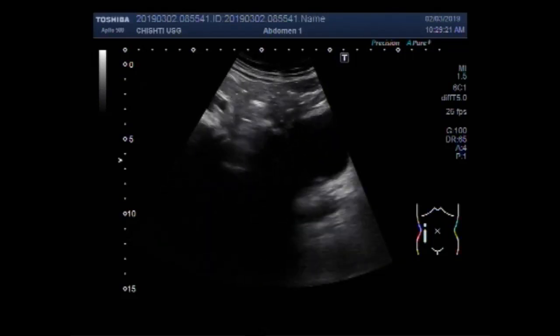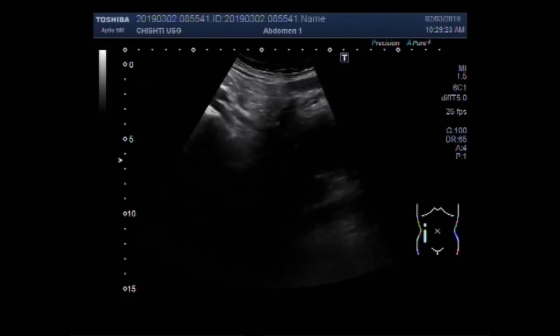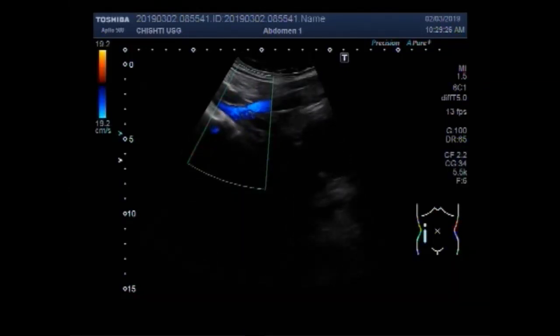Now, this is the middle one-third of the right ureter where it is crossing the iliac vessels.